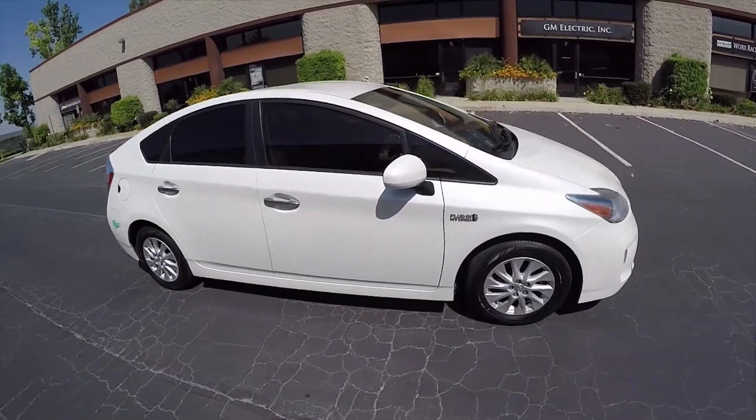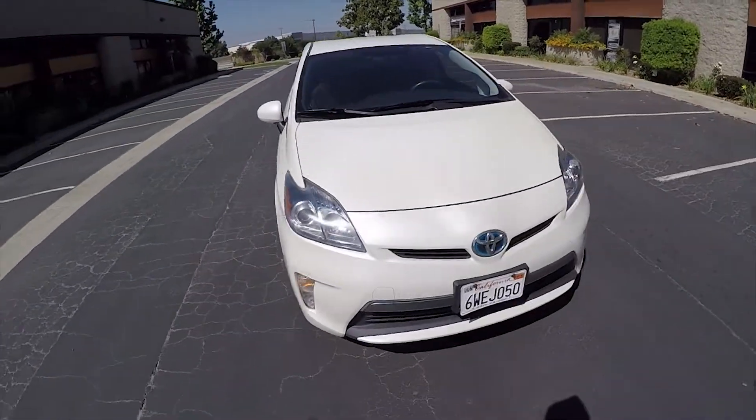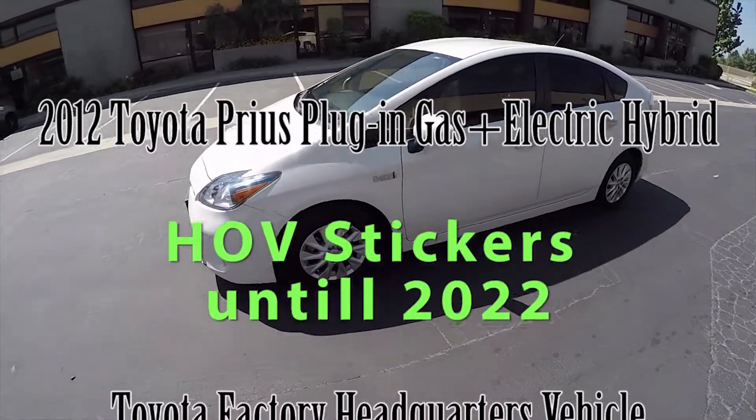Hi, my name is Mike Johnson. I'm taking you on an inside and outside video tour of this 2012 Toyota Prius Plug-In Hybrid. There's a lot of reasons you want to buy this and I'm going to go down the list.